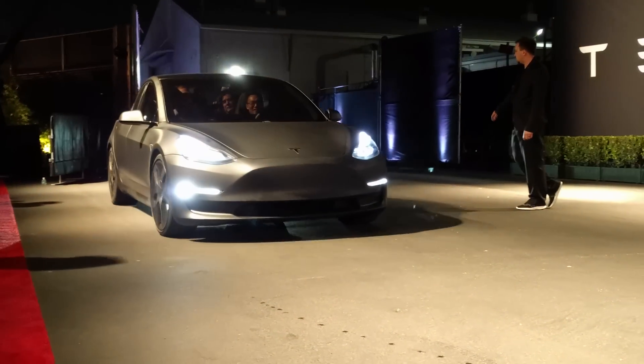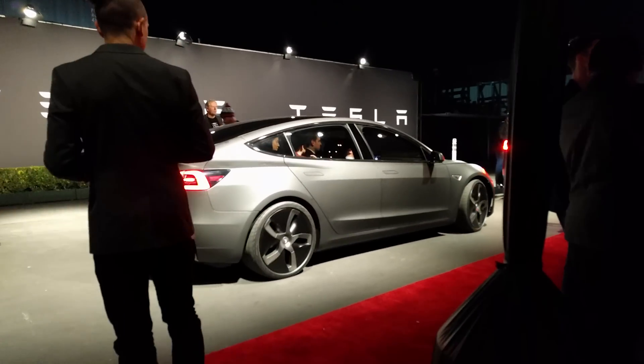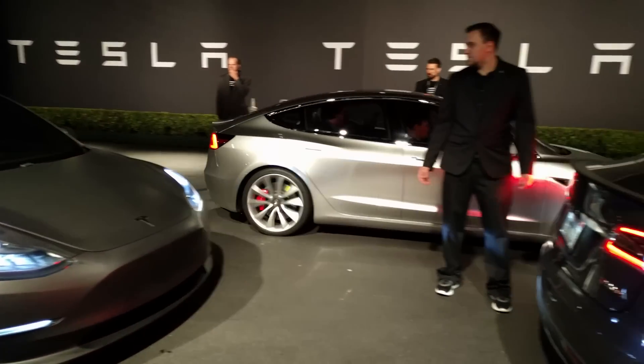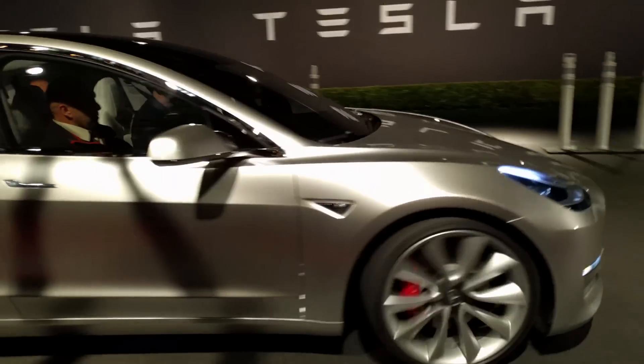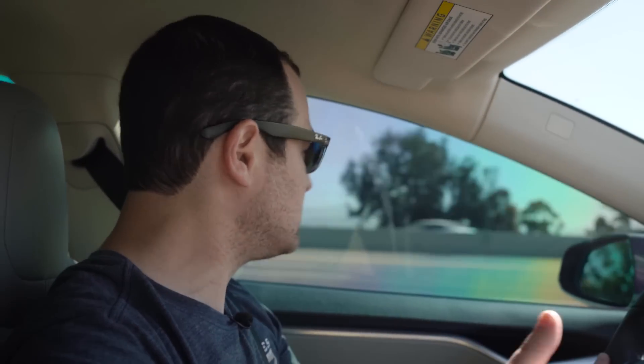According to Elon Musk, the car will have at least a 215-mile EPA range, although there'll be higher capacity battery packs that will go farther. Zero to 60 time in the slowest base model they said is about six-ish seconds, so it's not going to be a slow car at all.